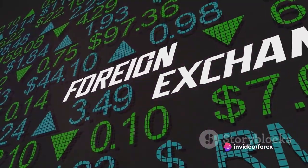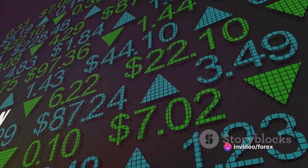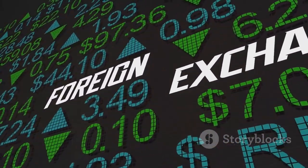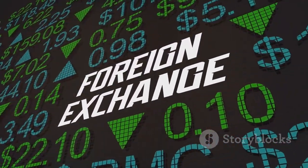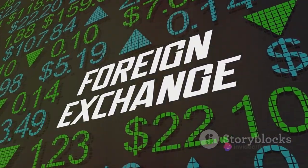Think of it as a grand marketplace where various currencies from around the globe are exchanged. This market is the largest and most liquid in the world, with trillions of dollars being traded every day. So how does this work?